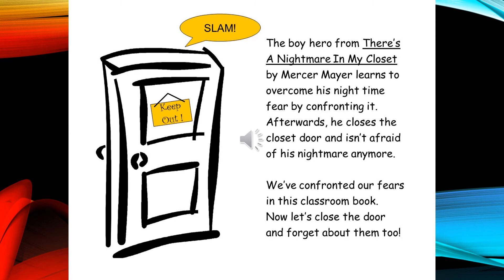The boy hero from There's a Nightmare in My Closet by Mercer Mayer learns to overcome his nighttime fear by confronting it. Afterwards, he closes the closet door and isn't afraid of his nightmare anymore. We've confronted our fears in this classroom book. Now let's close the door and forget about them, too. Thank you.